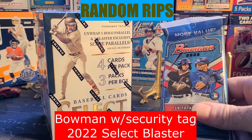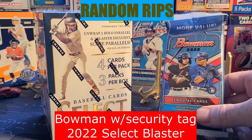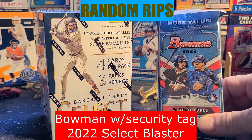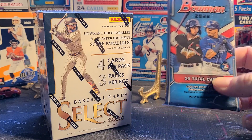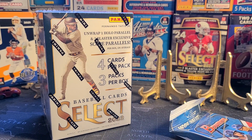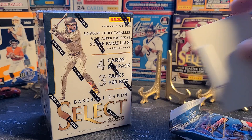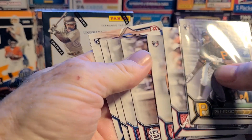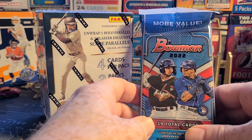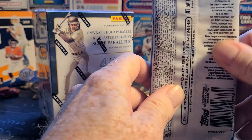Hey y'all, random rips. Got a couple things tonight. If you saw my short earlier, one of the Walmarts around me that doesn't have a vendor yet has started to have a few things pop up randomly on the shelf, and today it was a whole case of these. I got one earlier with the tag — if one of these has the security tag, the odds are a lot better of getting hit on some color from Bowman. However, it did not work for me earlier, so I went back to get another one and guess what — somebody had been there and bought every one of them except two.